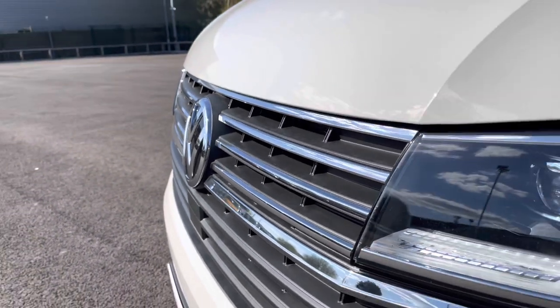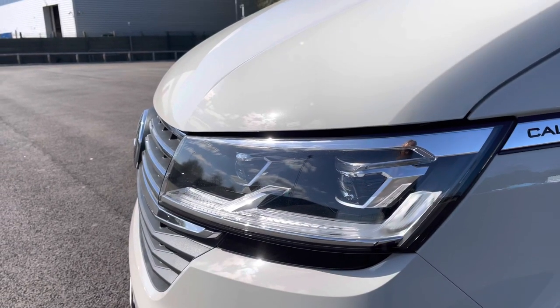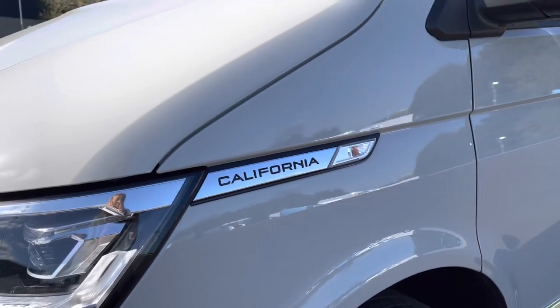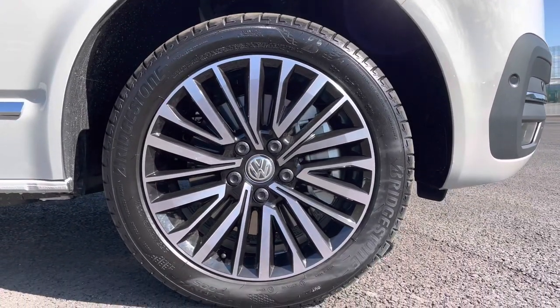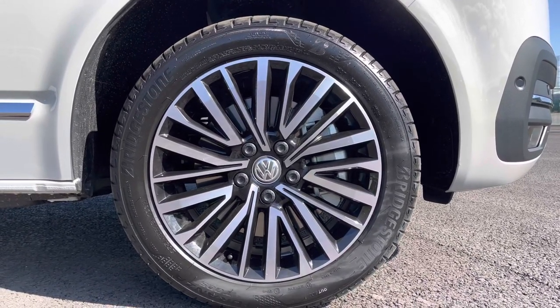You have some lovely chrome detailing which runs along the front grille, as well as automatic LED headlights with separate daytime running lights to keep you visible on the roads at all times. Just behind there you have some lovely California detailing and fully electrically operated power folding and heated wing mirrors. This vehicle also has the very stylish 18 inch Palmerston turned alloy wheels, really complementing the overall exterior.